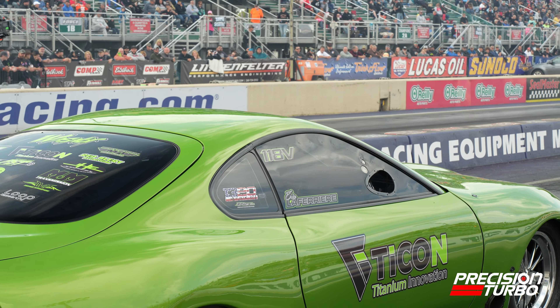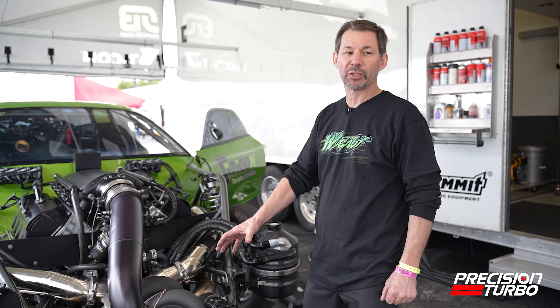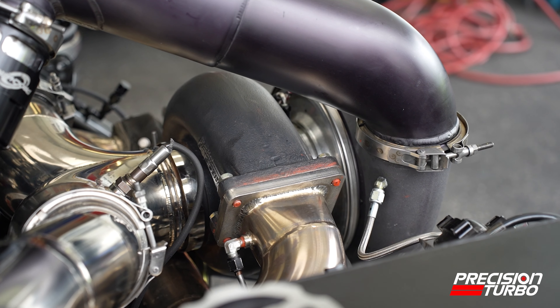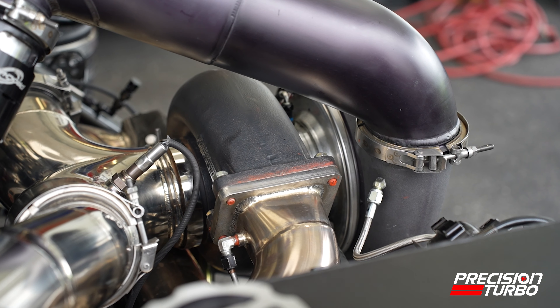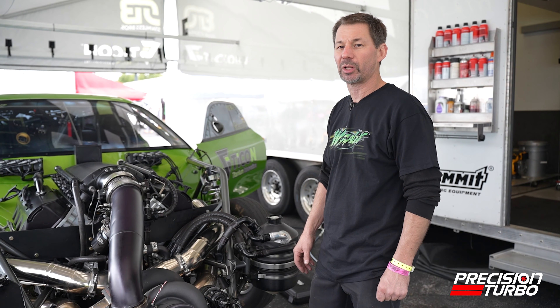It makes 3,100 rear wheel horsepower on our hub dyno. Right now we're developing new turbo technology — the 118 has been a platform that was developed 10 to 12 years ago, and we're going to move forward with that project in the very near future.